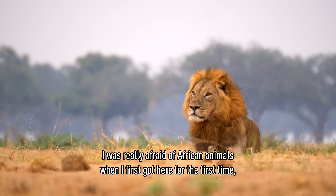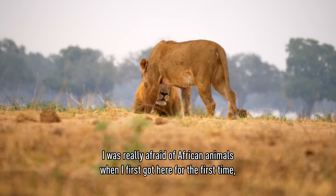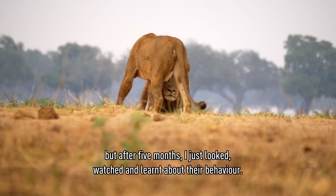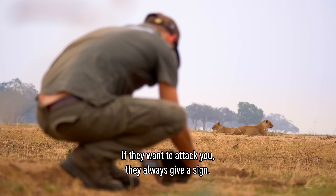For me, as a European, I was really afraid of African animals when I got there the first time. But after five months, I just look, watch, and learn about the behavior. If they want to attack you, they always give a sign.